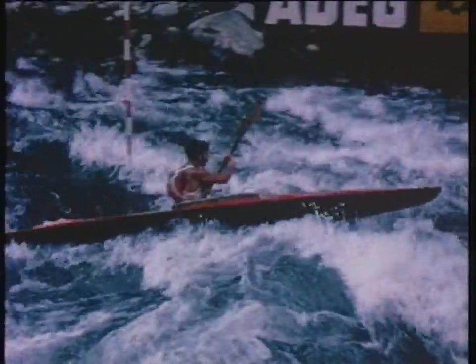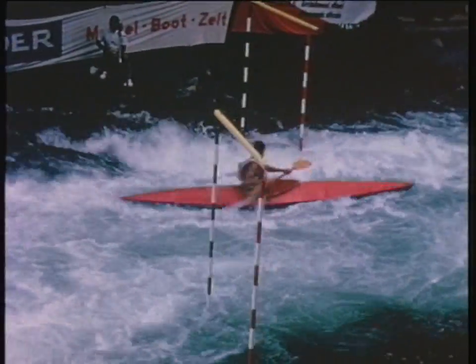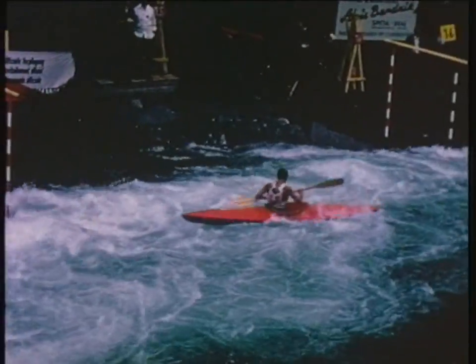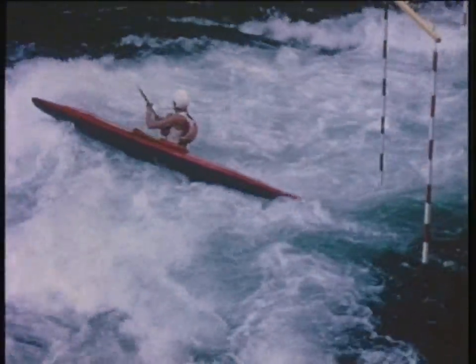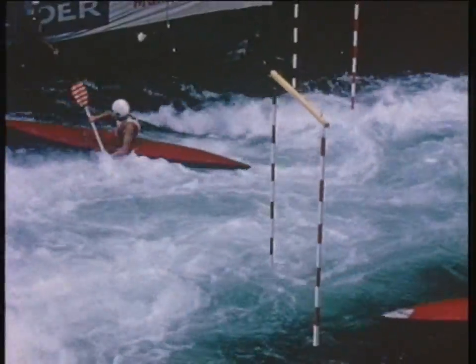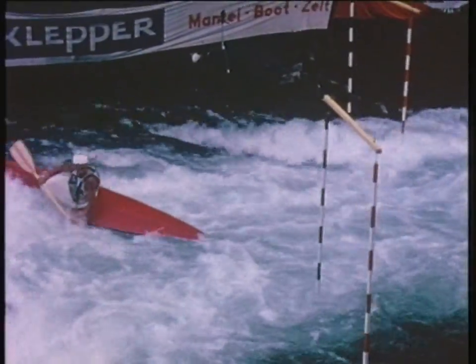It looks jolly rough. This is grade five water on an international grading scale of one to six, so it's very difficult water. This high cross, as we call it, is a manoeuvre that's used in every slalom.